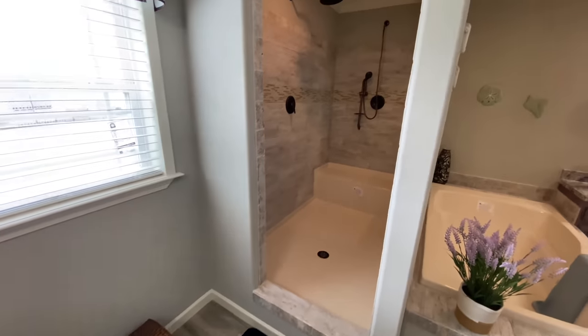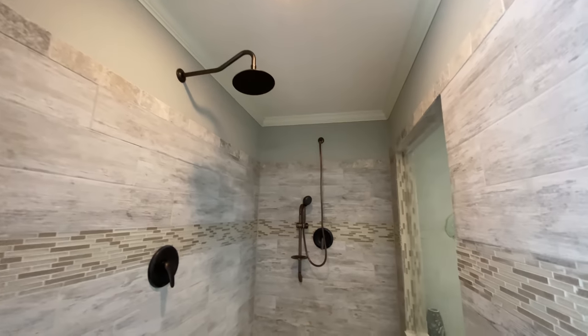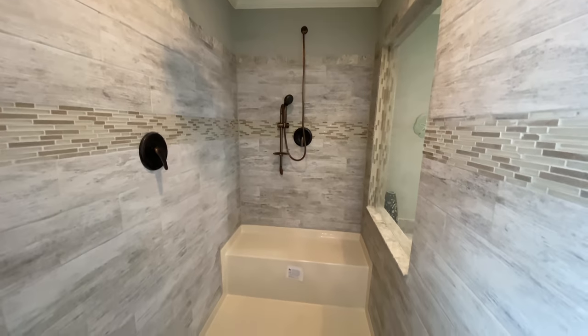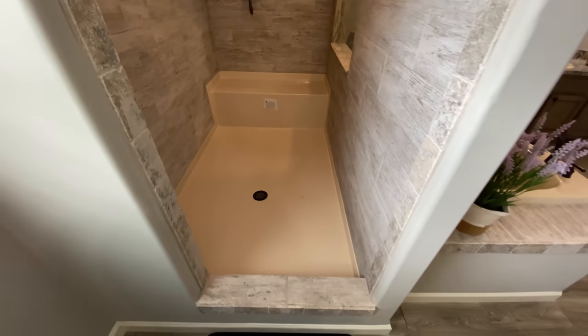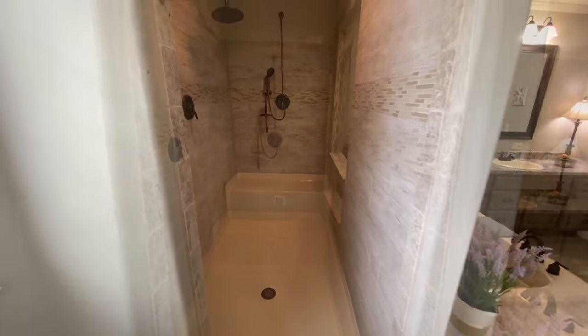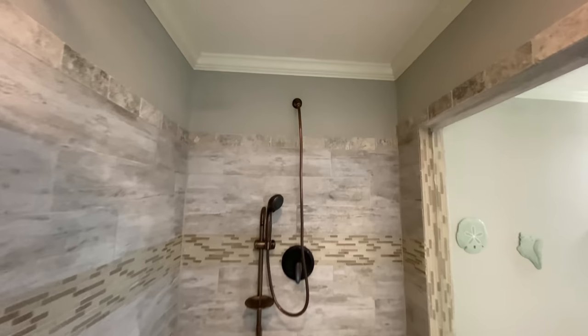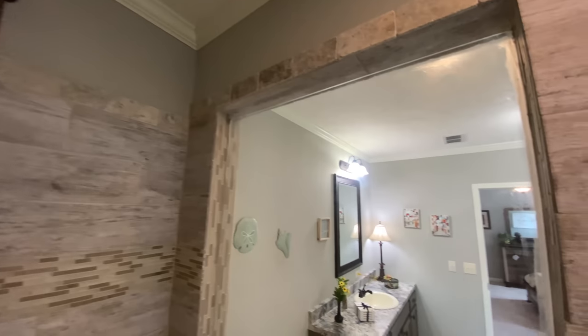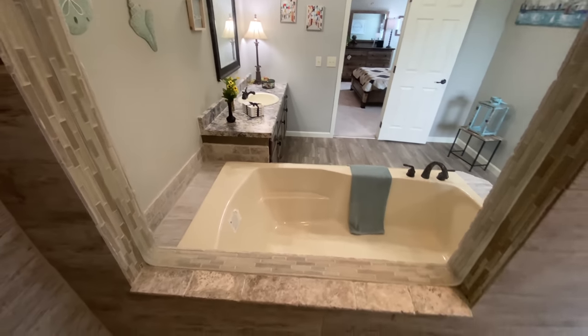As we come around into this very large hand-laid tile shower, notice the dual shower heads with rain shower head and the fiberglass pan. The fiberglass pan is there not only for durability but also for ease of cleaning. Notice the extra-large decorative window here in the shower. This is an option and can be removed for added privacy.